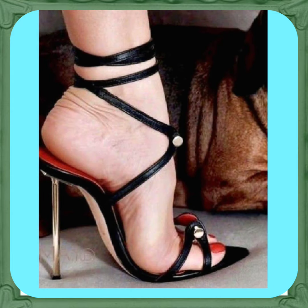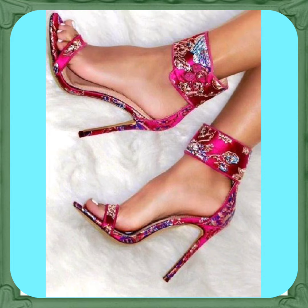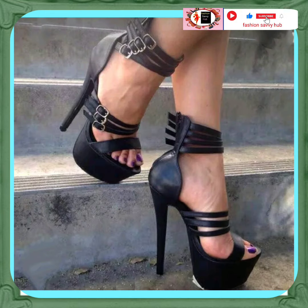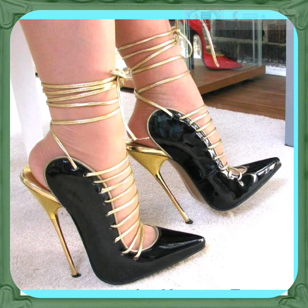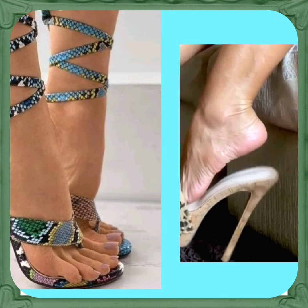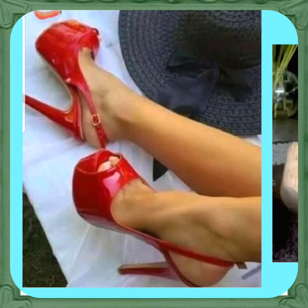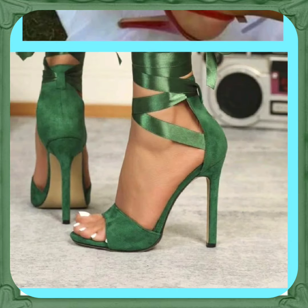Hello everyone, Assalamu Alaikum, how are you? I hope you all are fine and spending a beautiful day with great health. I am here with my another video, and this video is about some high pencil heels in really beautiful designs and different color combinations that look really amazing and beautiful. This looks really a pretty red color — a very shiny, beautiful kind of color.